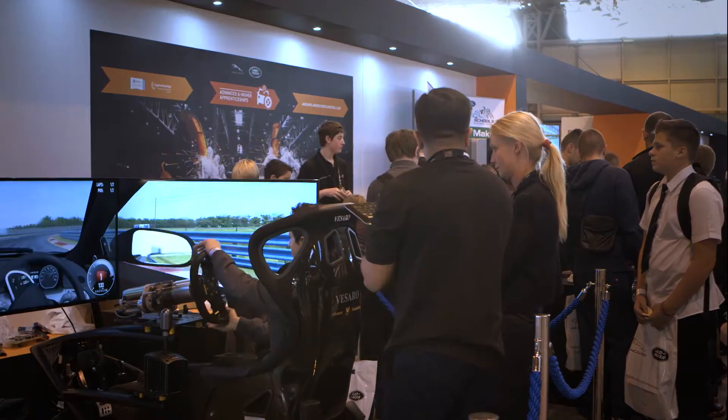We've got some apprentices here today on their last year of the Advanced Apprenticeship, and they're going on to international work — they're going to be going over to Brazil. For such a young age, they can finish their Advanced Apprenticeship at 20 years old, and it's absolutely great to work with these young people and see their passion for the business.